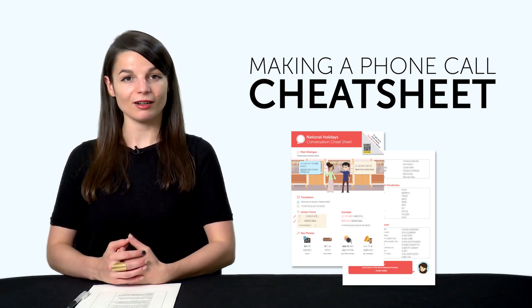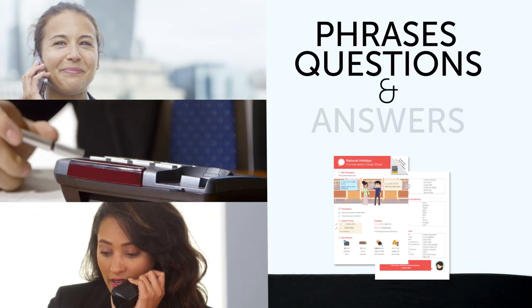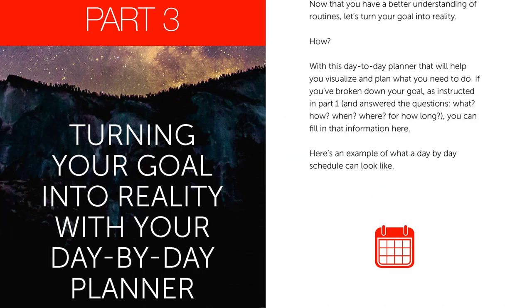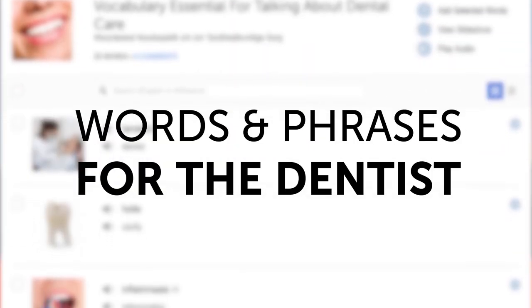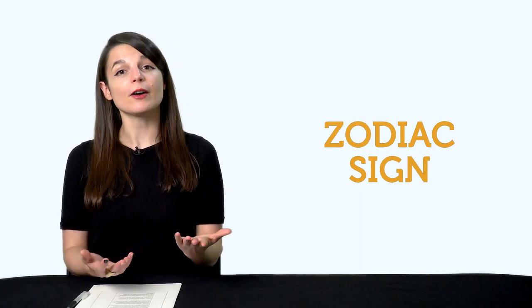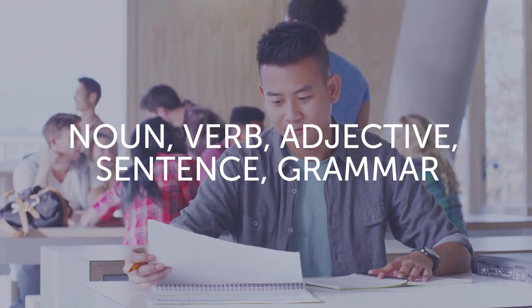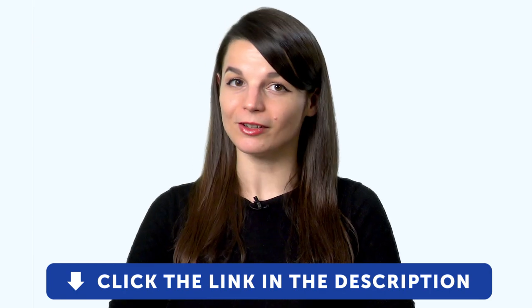But first, here are this month's new lessons and resources: the Making a Phone Call Cheat Sheet, a 52-page ebook on learning hacks and success strategies, words and phrases for the dentist, a lesson on zodiac signs in your target language, and the 32 words you need for language learning — noun, verb, adjective, sentence, grammar. To get your free resources, click the link in the description below. They're yours to keep forever.